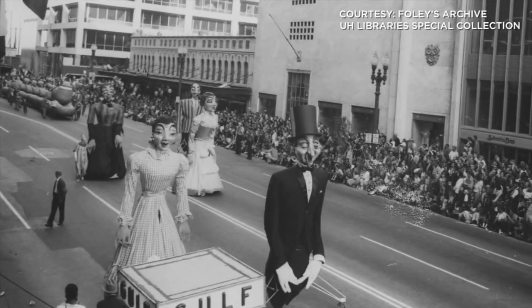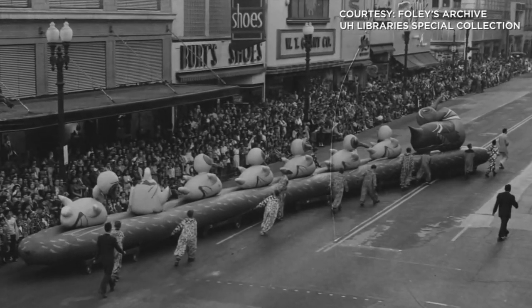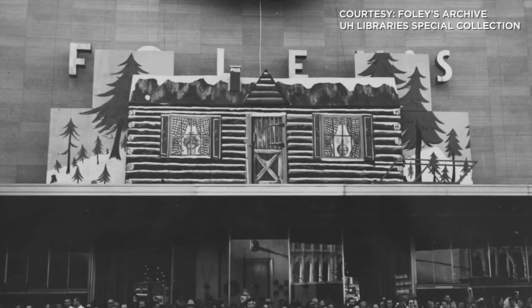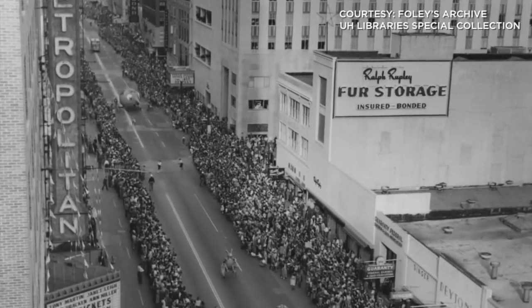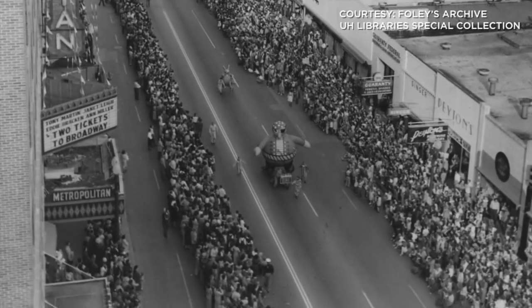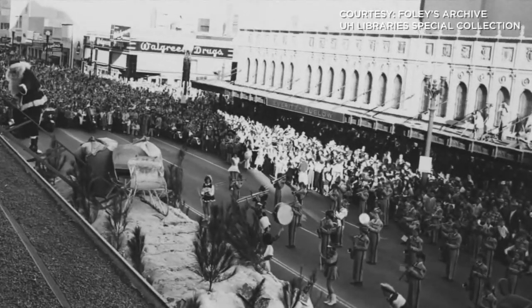Houston's most popular holiday traditions began in 1950, when the city's largest department store, Foley's, sponsored Santa's Ride from Union Station to their downtown store. The following year, Santa's Ride transformed into a full-fledged Thanksgiving Day parade, which continues today.